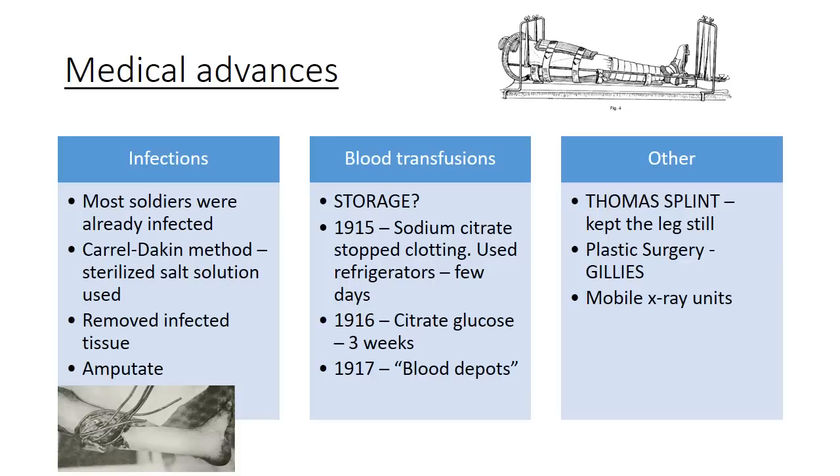The following year, citric glucose was found to keep blood stored for up to three weeks. By 1917 this enabled the establishment of blood depots — essentially modern blood storage — that could supply blood for injured soldiers. The Thomas splint was invented to address the problem of leg fractures from shell impacts: 80% of soldiers with broken legs were dying from blood loss, shock, and pain during transport. The splint kept the leg still, dramatically reducing deaths. Plastic surgery also advanced significantly due to horrific facial injuries, with Harold Gillies pioneering skin grafting techniques.